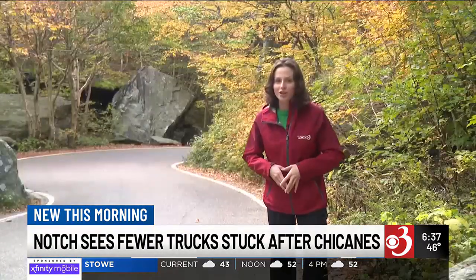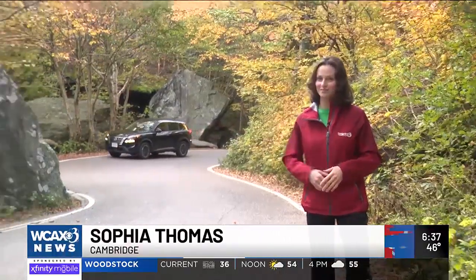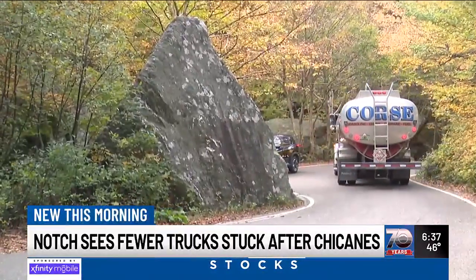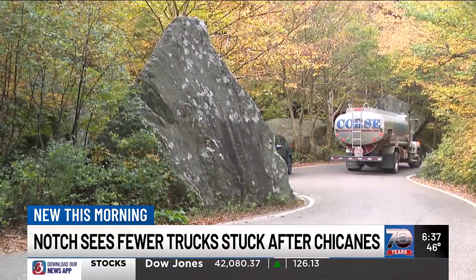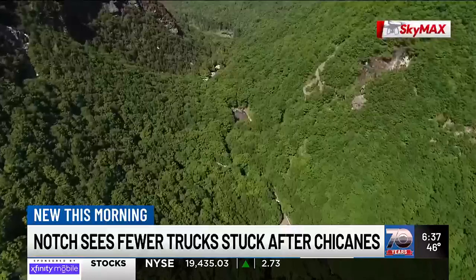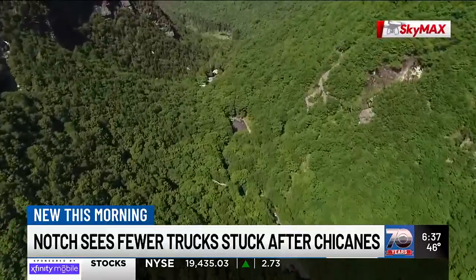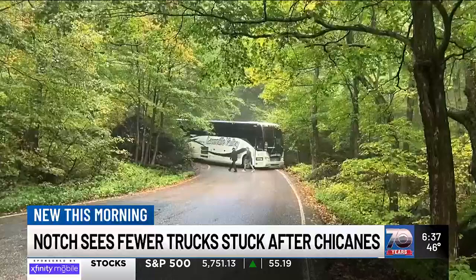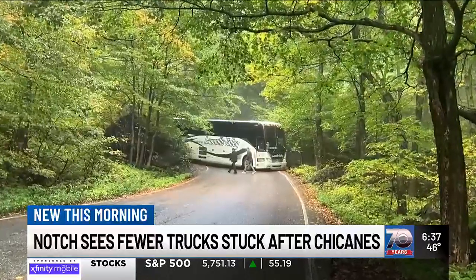Even if you make it through the chicanes, there is no guarantee that you'll make it through tight turns like this. Some drivers skirt the chicanes entirely, sneaking through adjacent parking lots or exit roads and getting stuck on the Notch. Just last month, a tour bus was trapped, holding up traffic during one of Route 108's busiest times of year.